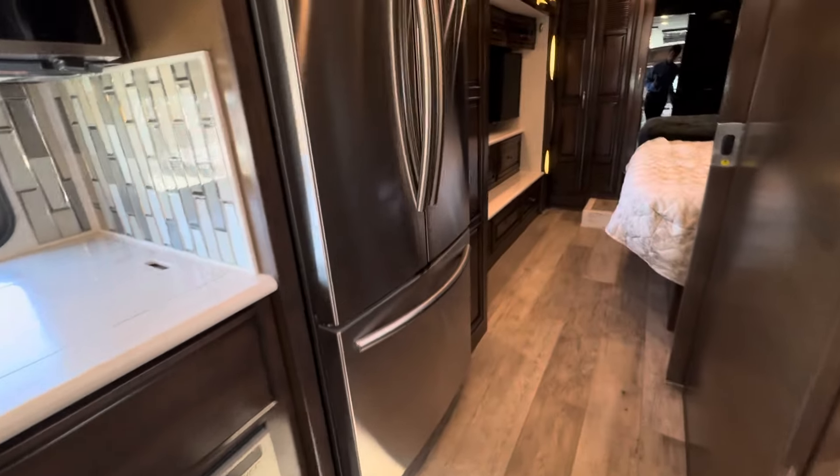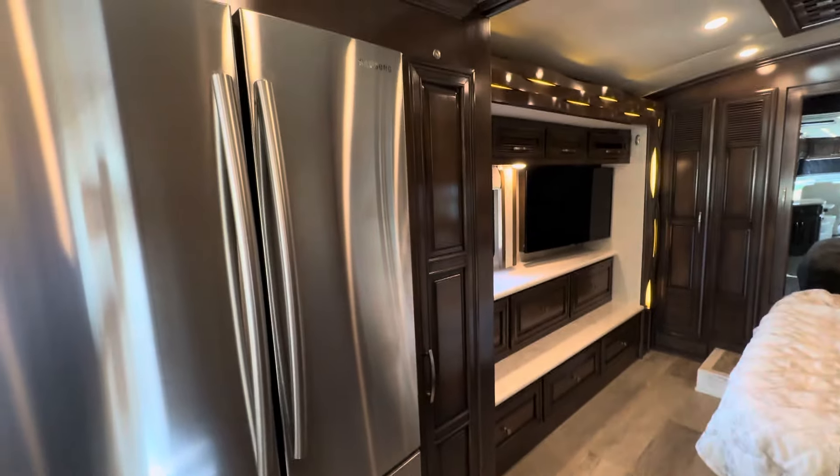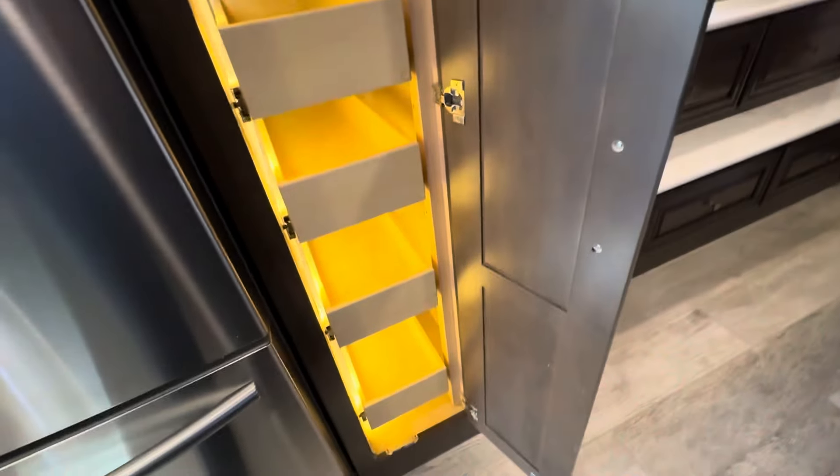Got Whirlpool appliances, hidden recessed theater lighting, and large cabinetry.